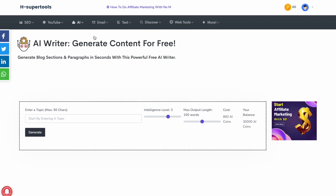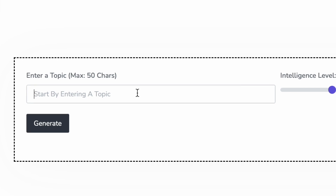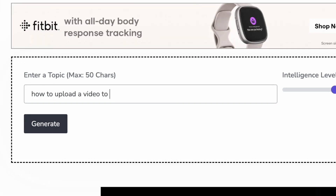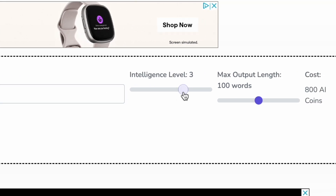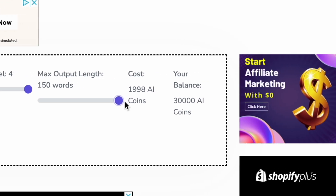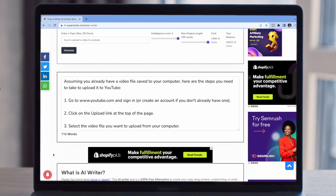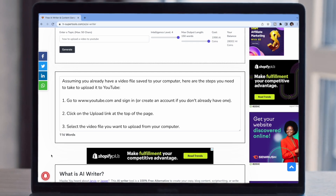On this next page, all you need to do to get started is type in a topic for your video, or in this case, a YouTube title. To start with, I'm going to try a very simple idea, and then later in the video I'll show you what happens when you put a more complex title in there. So I'm going to start with a simple tutorial video called 'How to Upload a Video on YouTube.' Next, I'm just going to raise the intelligence level to full as well as the maximum length, which is only 150 words on this website. H Super Tools works with a credit-based system, which I didn't have to pay for — it's completely free, but this just limits the amount of tools you can use per day. And now all I need to do is press generate, and a few seconds later I have a short 150-word video script that's ready for me to film.